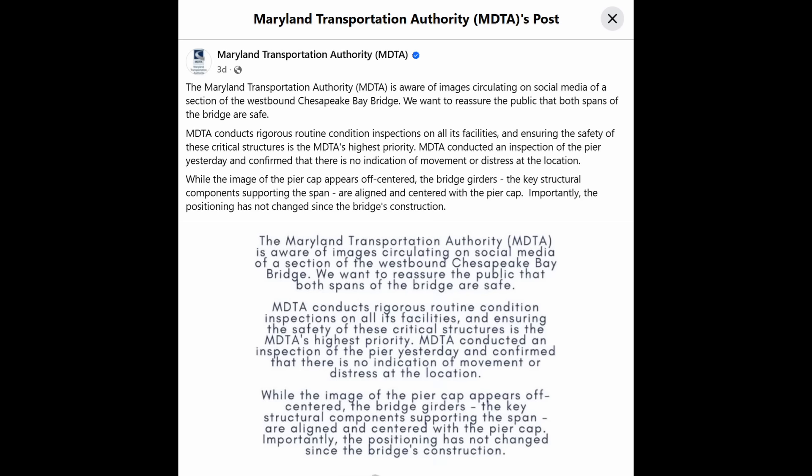I want to go through a few key items here. They acknowledge that the pier column appears to be off-center from the pier cap. The wording is a little garbled — it says 'while the image of the pier cap appears off-center,' but the pier cap seems fine. It's the pier column that appears to be offset from the pier cap. Then they say the bridge girders are aligned and centered with the pier cap. That seems a bit inapplicable here — we're talking about the pier column on the pier cap. The girders rest on the pier cap, so for MDTA to emphasize that the girders are in alignment — that's not what we're talking about.